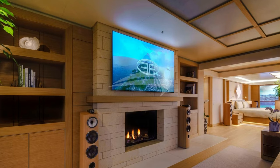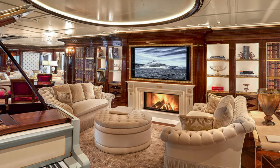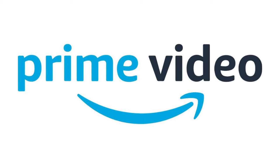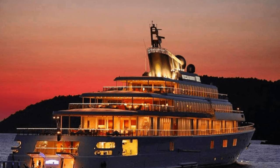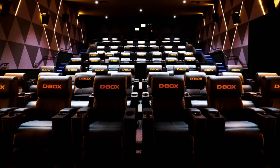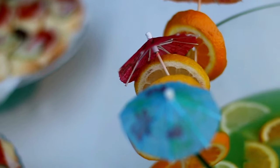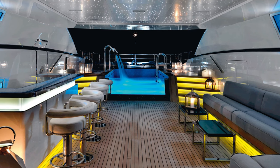If you want to see a movie, the Flying Fox's movie theater has cutting-edge AV equipment so you can catch up on the latest shows on Netflix or Amazon Prime Video, even in the middle of the ocean. There is also an outdoor movie screen on the deck for watching under the stars. The cinema room is furnished with D-Box seats and a cutting-edge surround sound system.